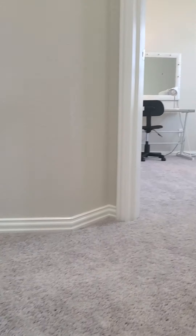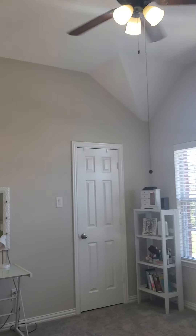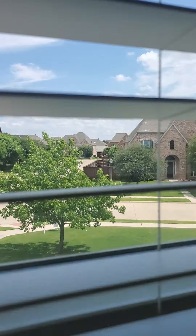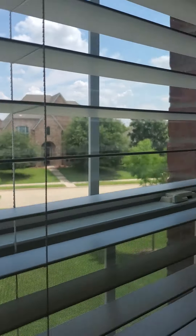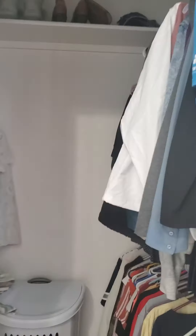Next up we go upstairs, where you have your additional bedrooms. There's one bedroom here with vaulted ceilings following the ridge line and a view of the front. You have a pretty decent front yard as well, and this bedroom includes a walk-in closet.